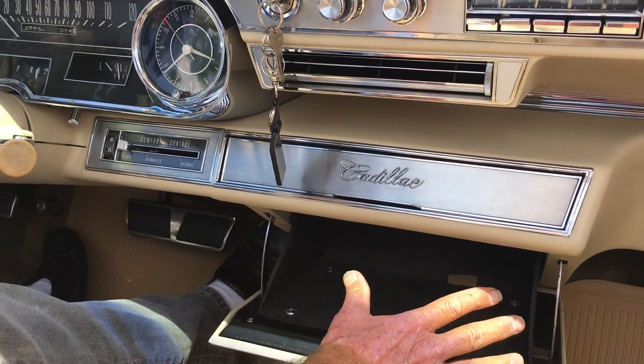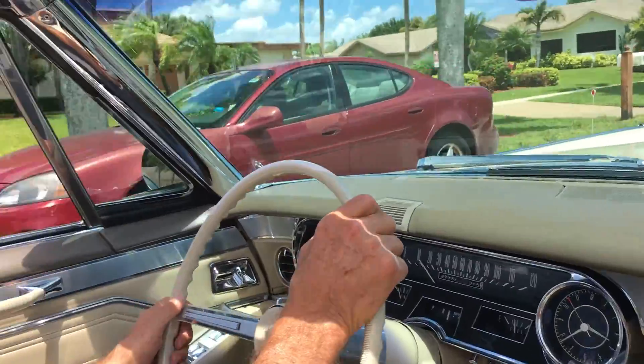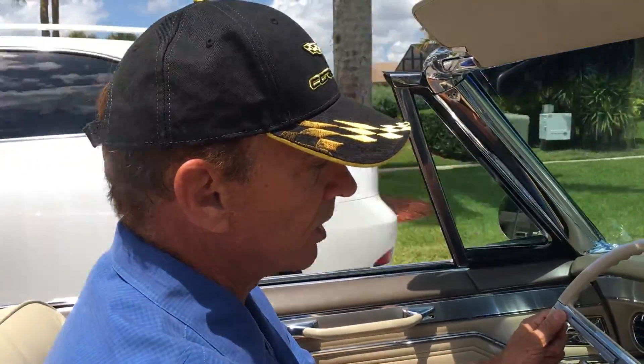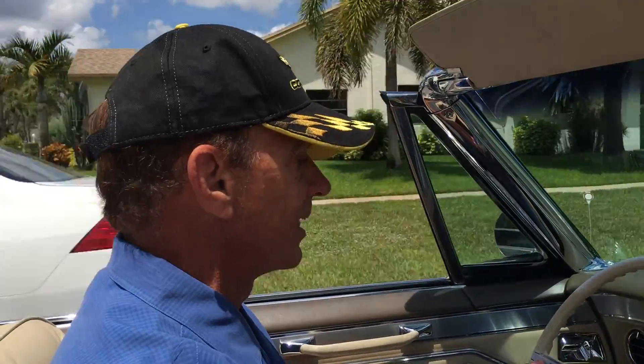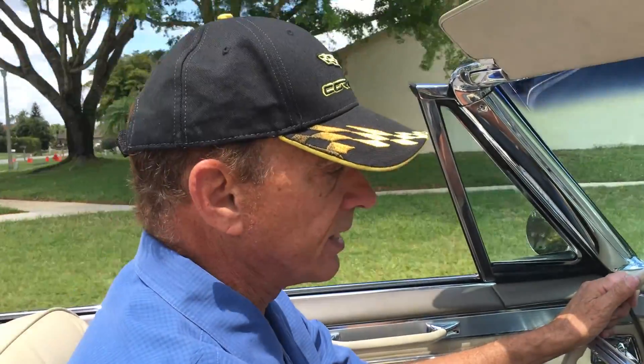There's a paint chip sample in there if you ever have to paint. There's also a button here — if you push it, it automatically raises the trunk. One of the reasons why this car rides so incredible is it's riding on a set of Vogue tires. These were an option sold back in the day at Cadillac dealers and they really did produce a superior ride.